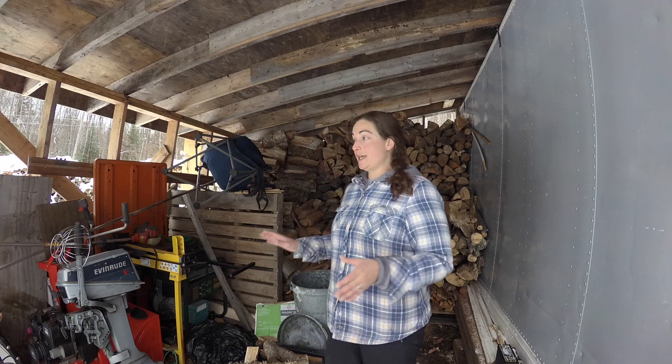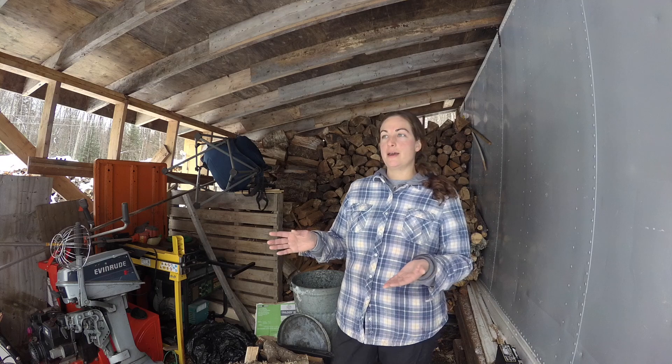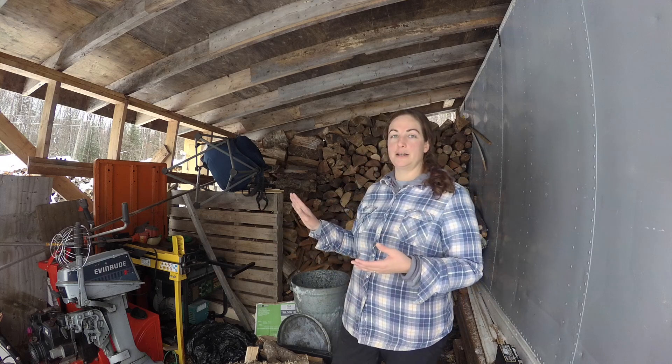It's great having all this covered wood storage. What we really need is somewhere to do projects over the winter or nothing will get done. So we're going to be taking all this wood out of here and moving it closer to the house. Then we'll frame up the area, maybe put some insulation in, and then what we have is a workshop.